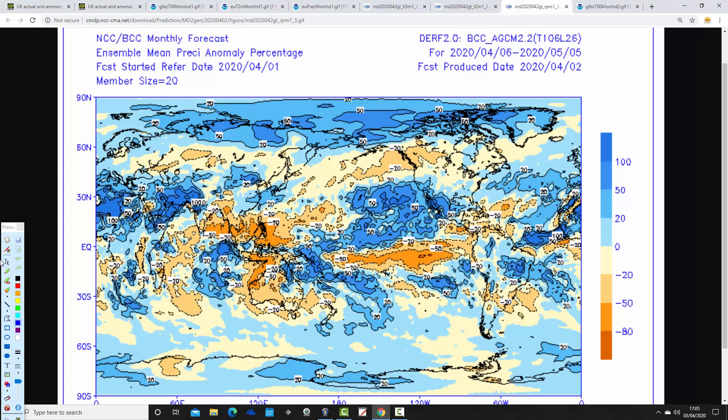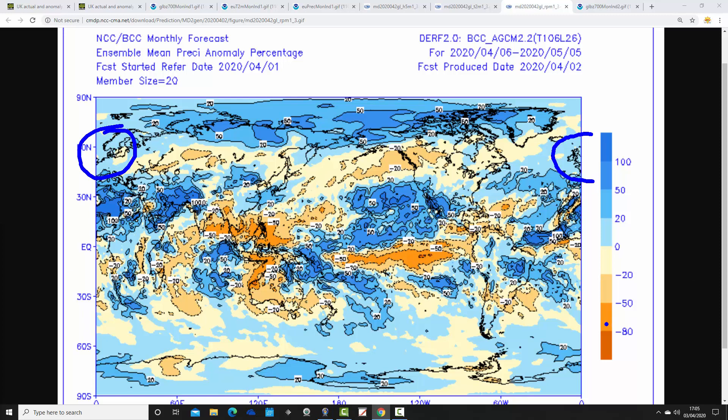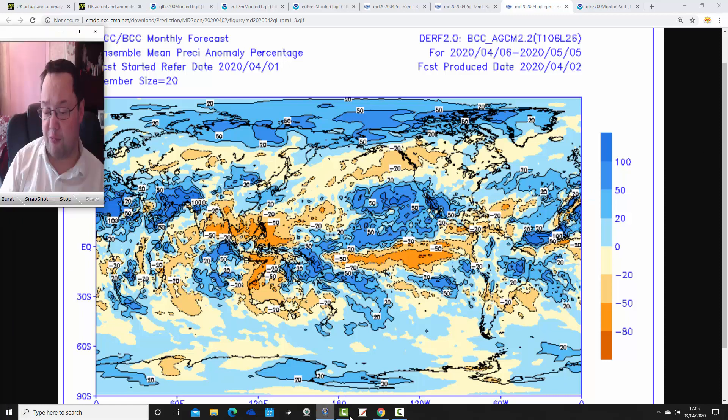The Beijing Climate Centre precipitation anomaly is a little wetter than CFSv2 is showing — actually going for a slightly wetter-than-average month for the UK, Ireland, and much of northern and western Europe. It's also going for a very wet month in Spain, Portugal, and much of the central Mediterranean. This is a difficult April to interpret from a model perspective. When models are tricky like this, you have to go with gut feeling. I think we'll have a higher-pressure month than these models indicate, particularly for Beijing CC, leading to a drier-than-average month — especially in the south and east, with more unsettled conditions in the north and west.